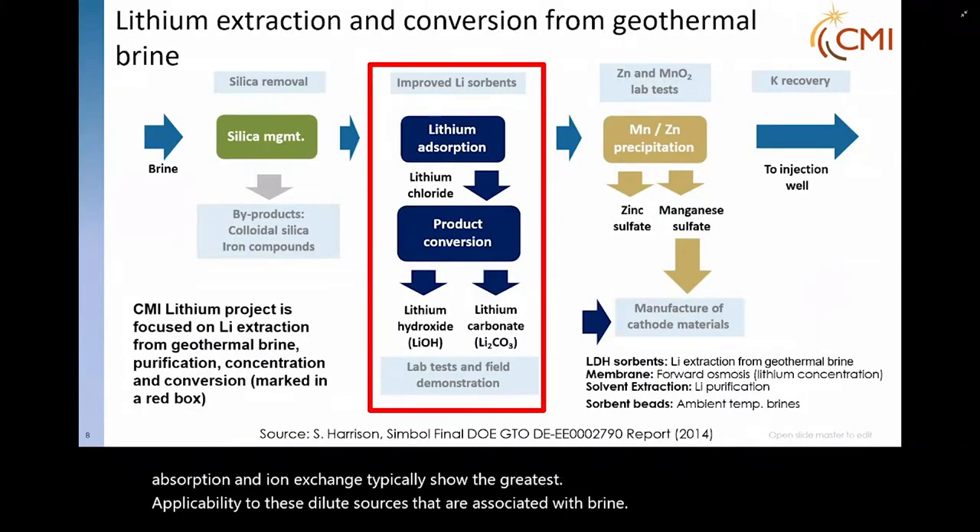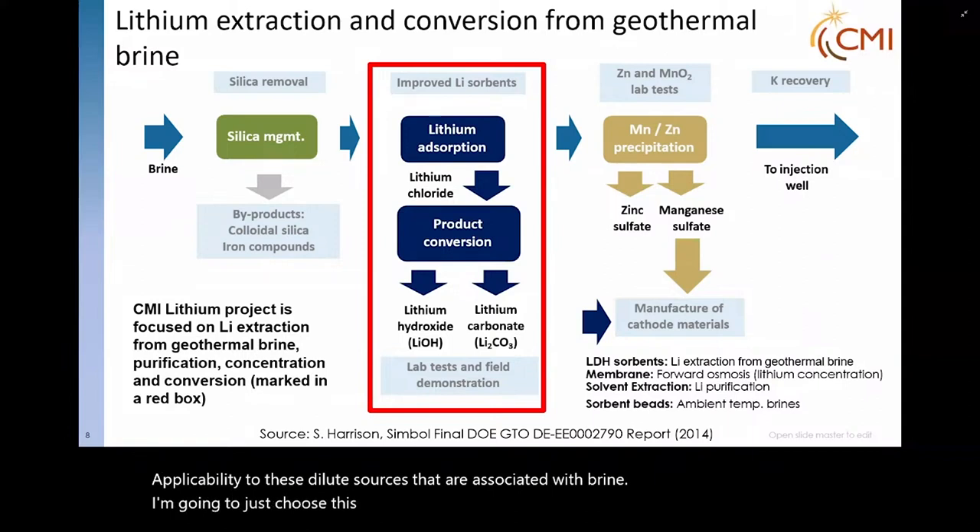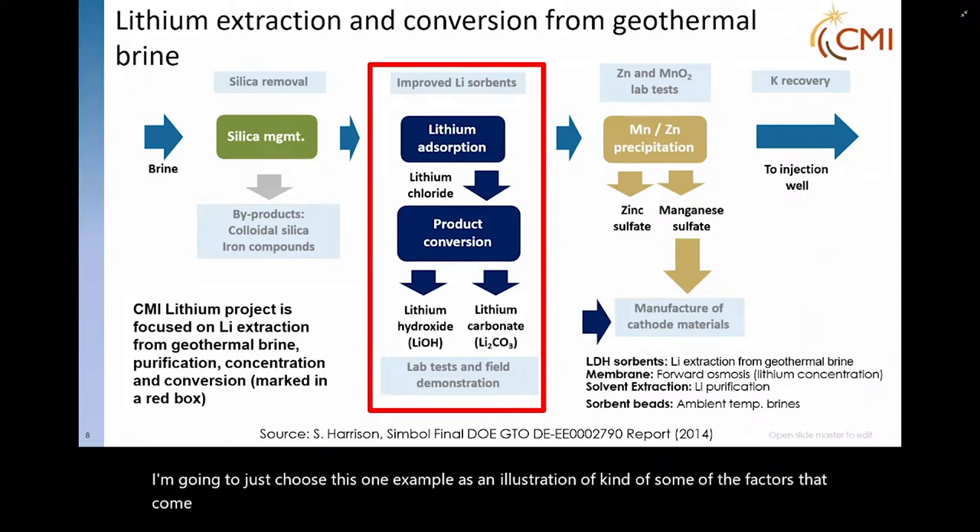What is apparent from this grouping is that absorption and ion exchange typically show the greatest applicability to the dilute sources associated with brine. I'm going to choose one example as an illustration of some of the factors that come into play — lithium extraction and conversion from geothermal brine, which was part of a GTL study.